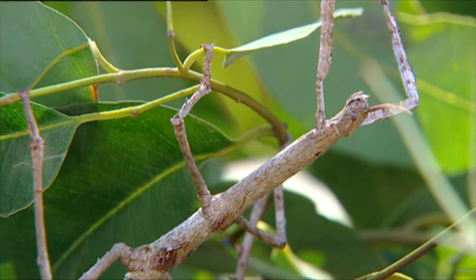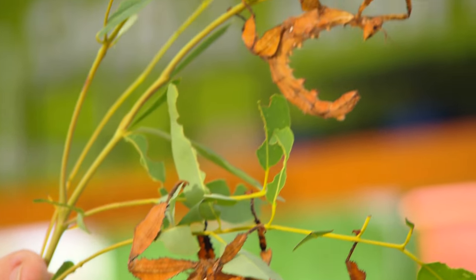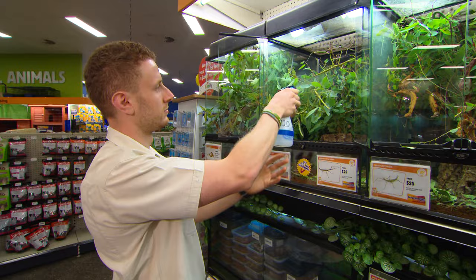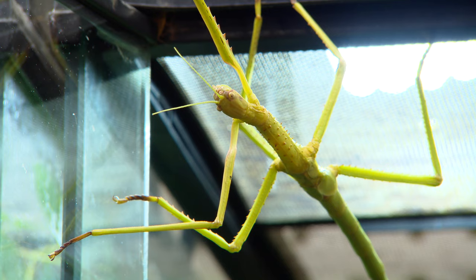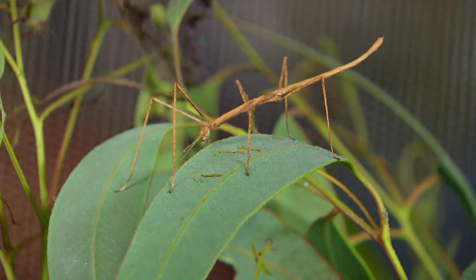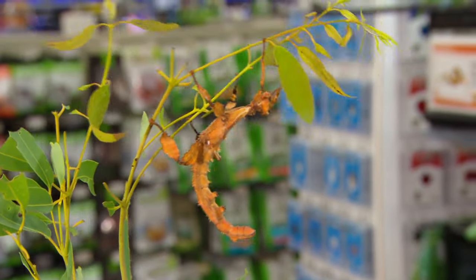When it comes to low maintenance pets, you cannot beat these guys — they're stick insects, or phasmids. These particular ones are spiny leaf insects. They're the ultimate when it comes to camouflage. Easy to look after because they eat gum leaves. You keep them in a tank and spray it regularly to keep the whole area humidified. And that, my friends, is about it. At $15 for each insect and $50 for the set-up, they're a very inexpensive pet too. I love them.